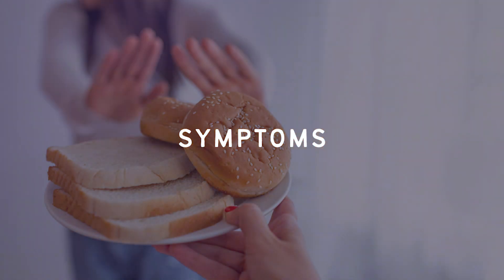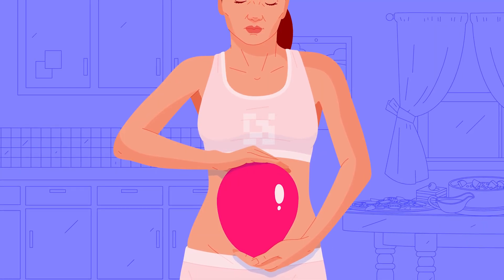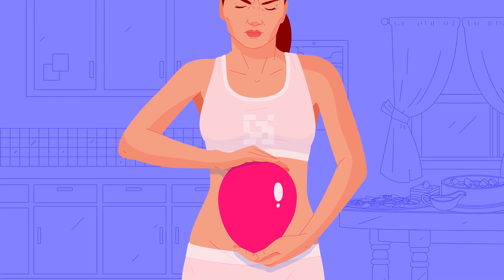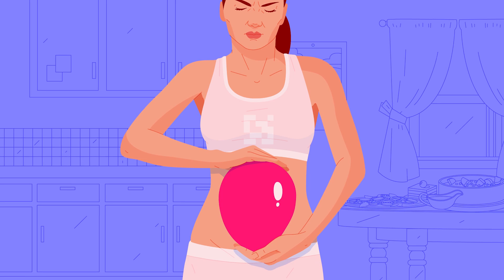Symptoms of carbohydrate intolerance. A lot of the symptoms that come along with carbohydrate intolerance have to do with the digestive system. Because the body isn't able to break down carbohydrates efficiently, they are not digested properly. This is why carbohydrate intolerance can cause bloating — the carbs end up sitting in the stomach and the colon for longer than they should, undigested. They end up fermenting there, which leads to gas and bloating.